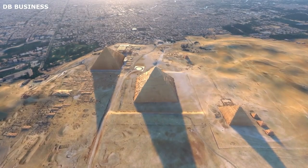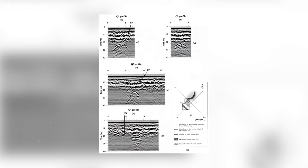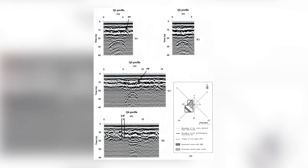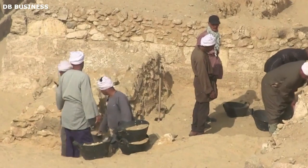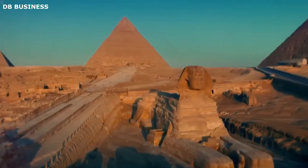These mind-boggling explorations of the Sphinx started in 1970. Ground-penetrating radar has revolutionized archaeology, allowing scientists to peer beneath the surface of the ground without any excavation. In the 1970s, a team of French archaeologists deployed this technology to scan the area around the iconic Sphinx of Giza in Egypt, marking an important moment in the history of archaeology.